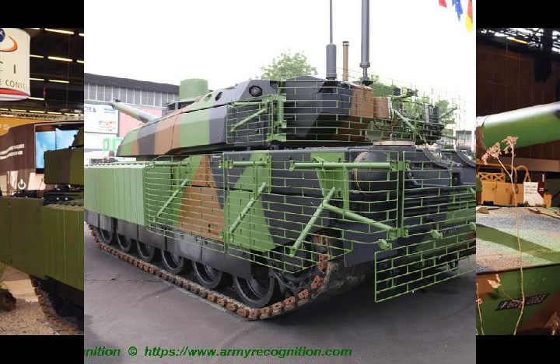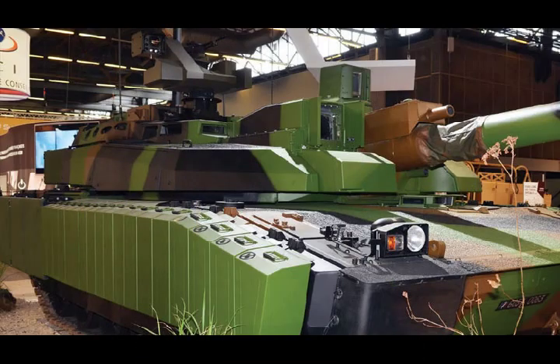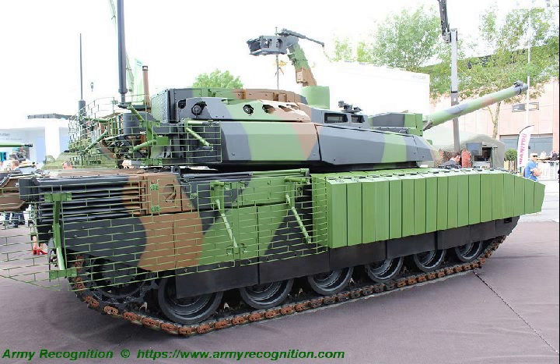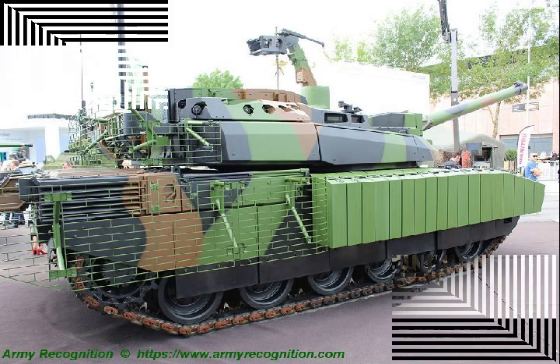Valued at approximately €330 million, the contract provides for the delivery of 100 to 200 Leclerc XLR Main Battle Tanks by Nexter Systems. The goal of this programme is to maintain the Leclerc Main Battle Tank in service with the French Armed Forces beyond 2040.